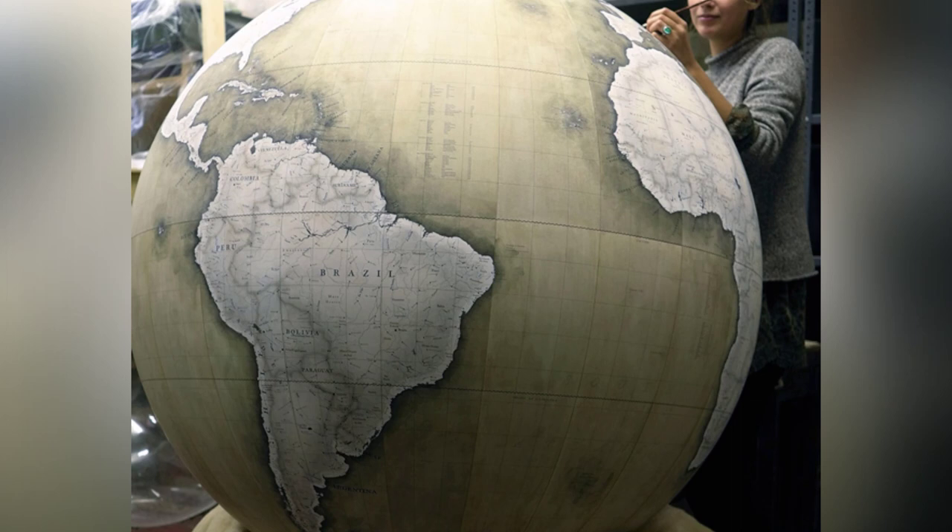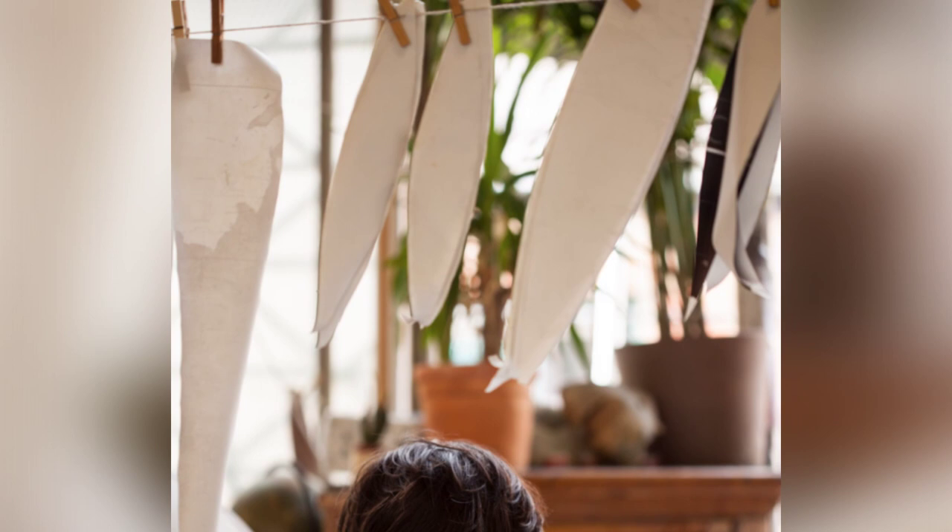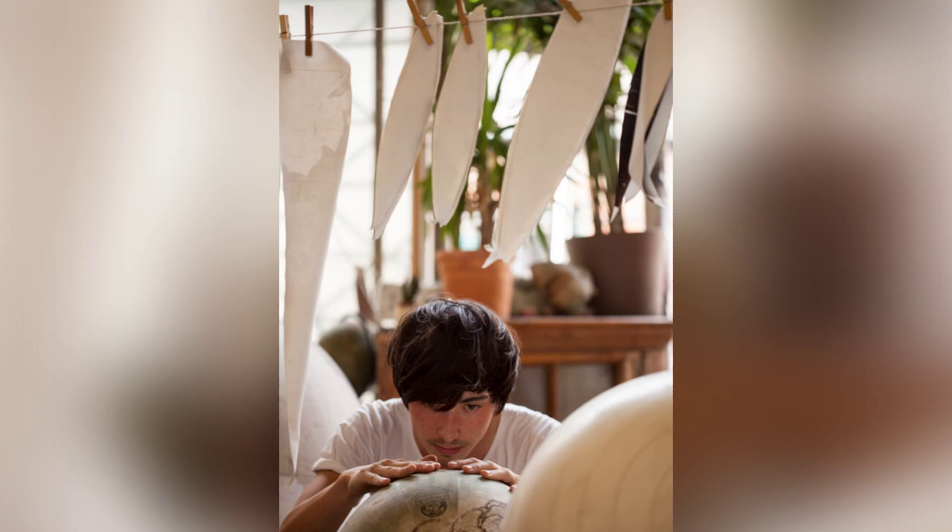The process of making a globe by hand is incredibly intricate and time-consuming. It takes new team members at least six months of practice and learning to perfect the art. The globes themselves are made of hollow plaster of Paris hemispheres, which are painstakingly glued together and then coated in layers of resin.